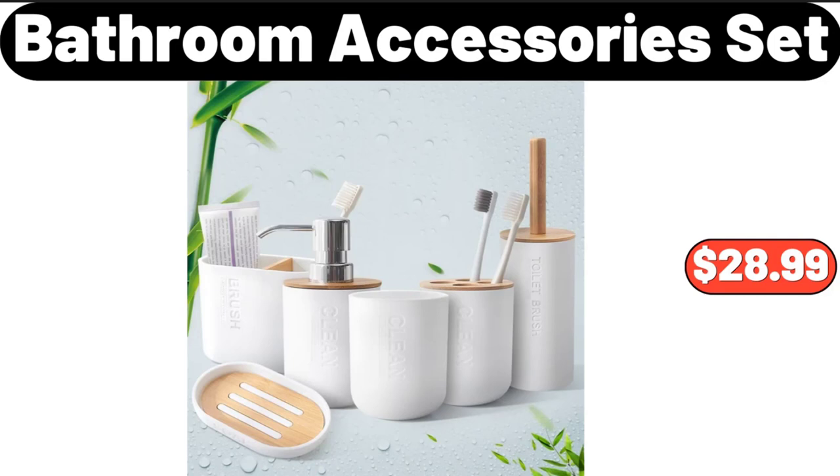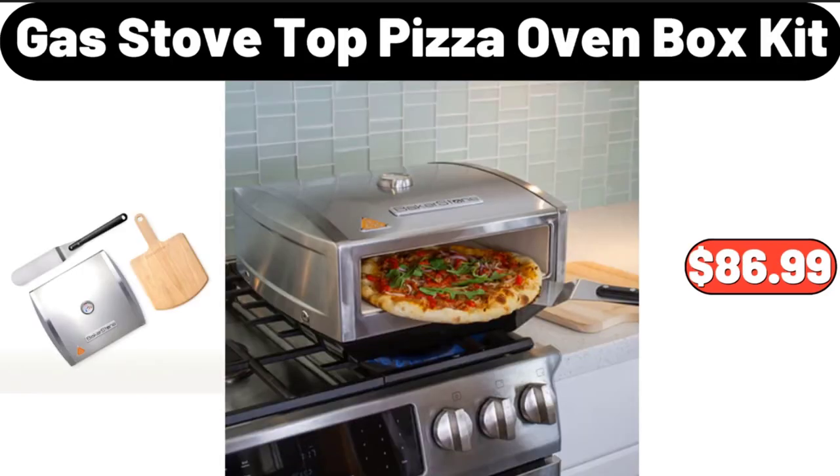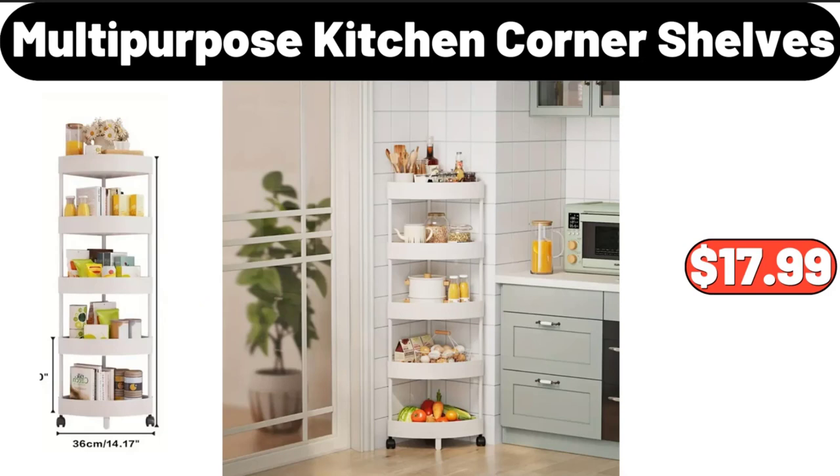Bathroom accessories set, $28.99. Two-piece salt and pepper shaker set, $9.95. Gas stove top pizza oven box kit, $86.99. Multi-purpose kitchen corner shelves, $17.99.